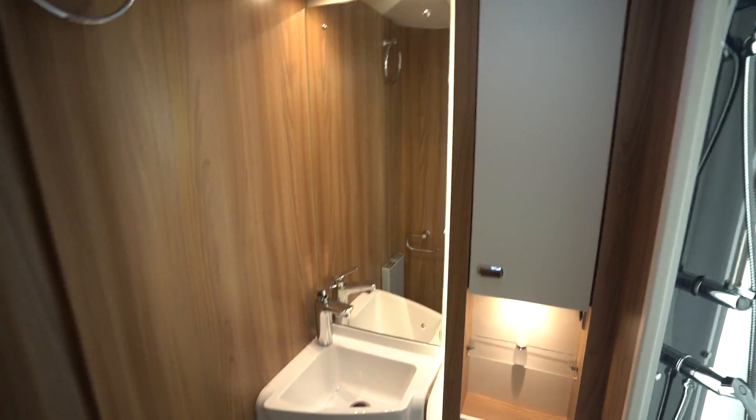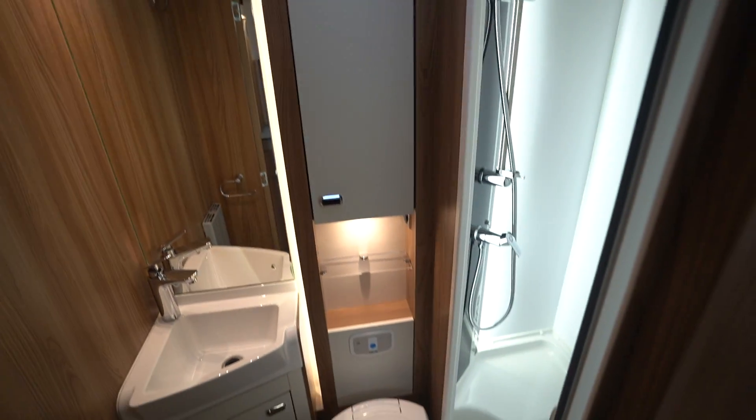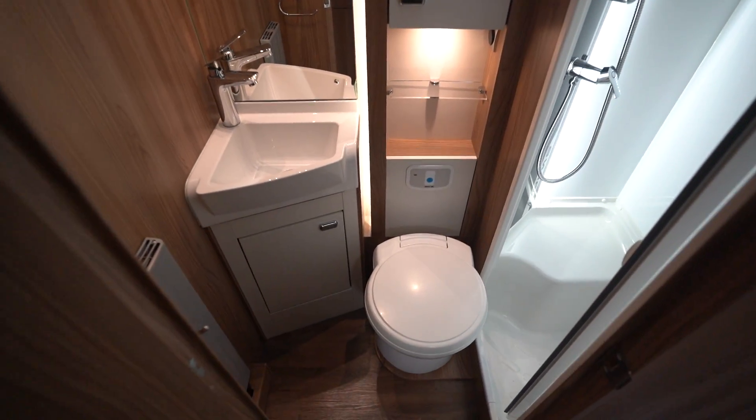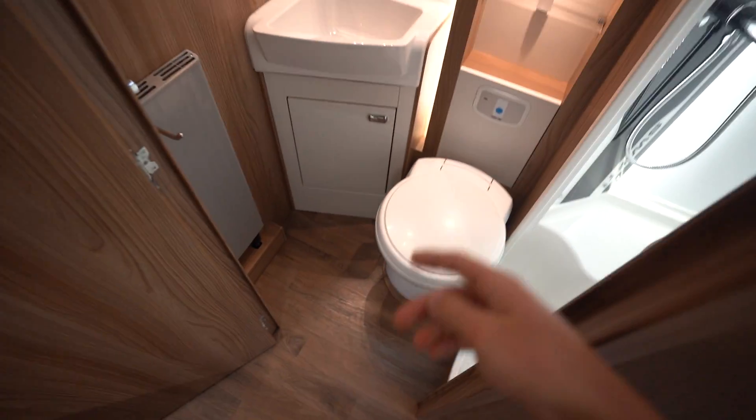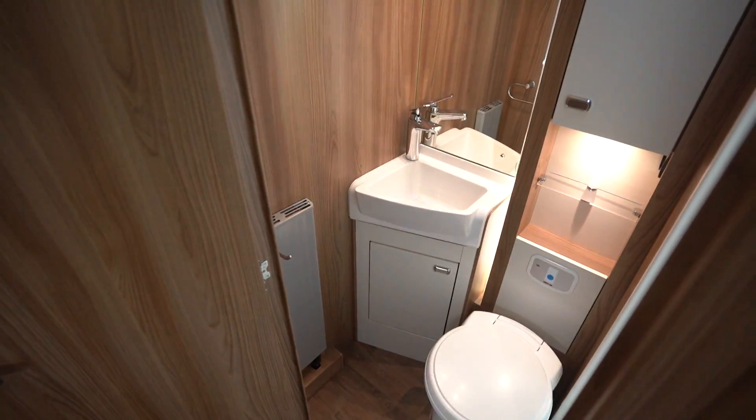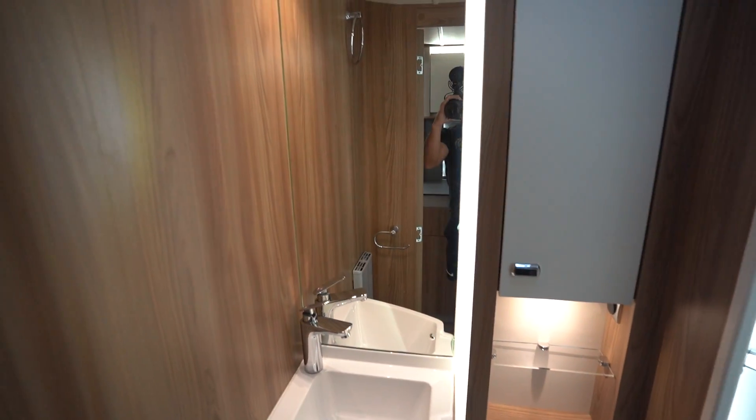Above me you've got a Truma Aventa full air conditioning unit. And into the washroom — you've got a full washroom here with lovely LED lighting. You've got a separate shower with closing doors, an electric flush cassette toilet, and a wash basin area with a nice big mirror.